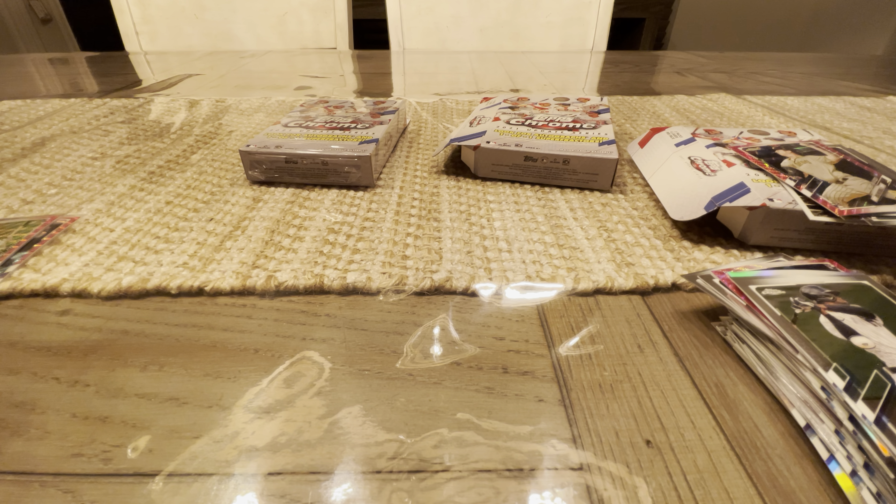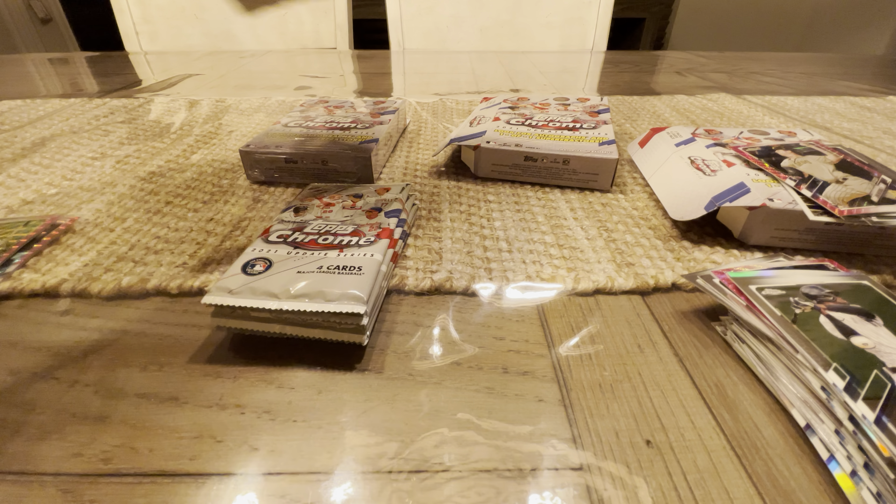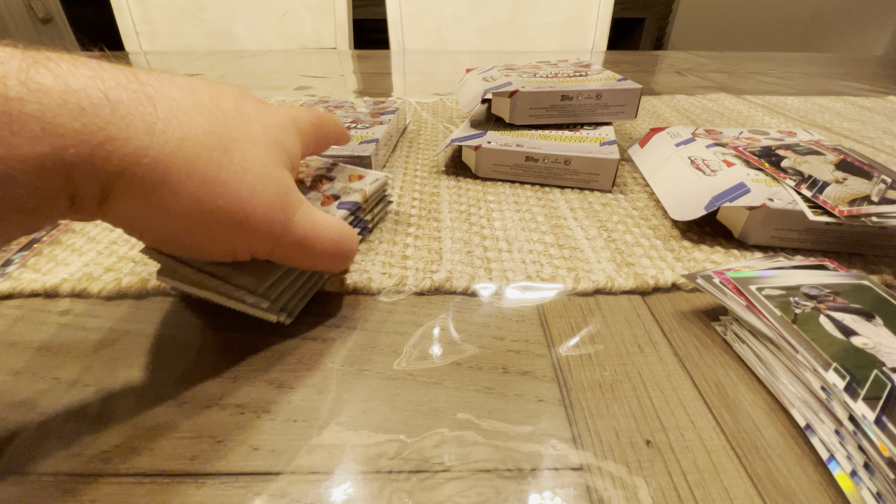That's never a good sign for someone that doesn't have good luck with these cards. Alright, we've got number three here. Still holding out hope — there's got to be something. We're opening four of them, so one of them's got to have something decent in here.